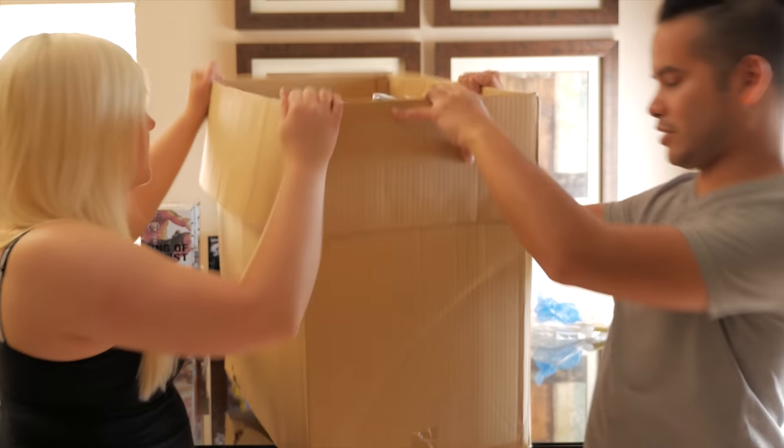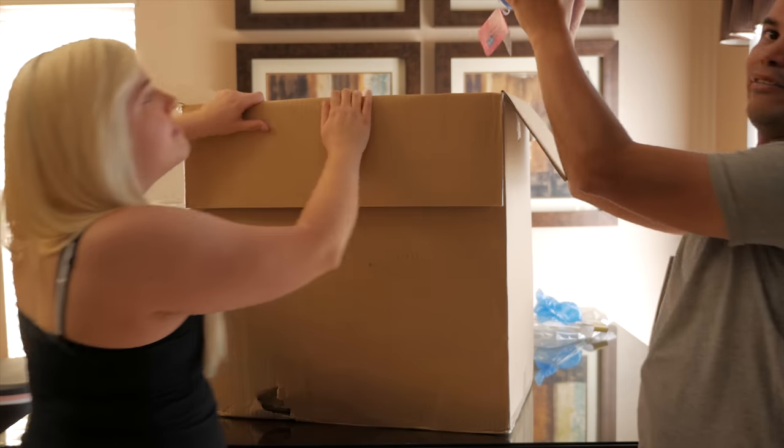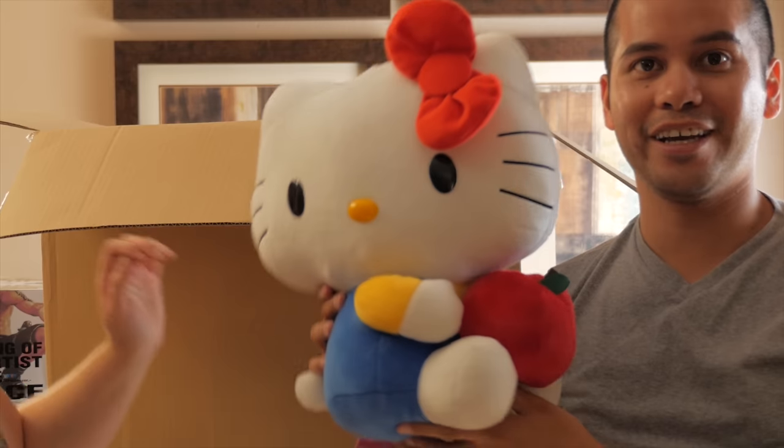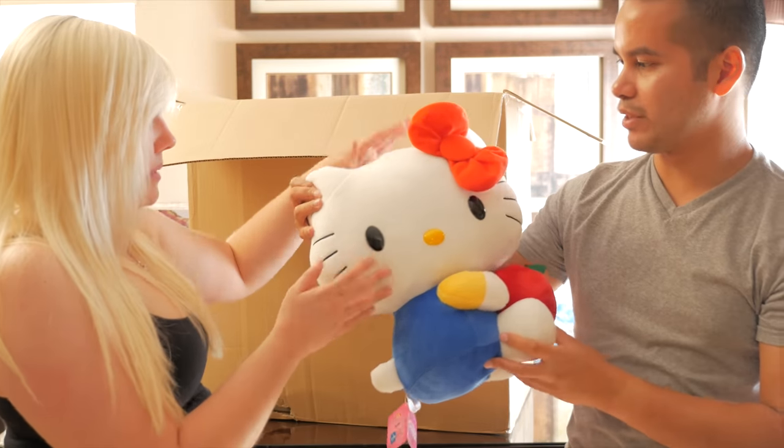Let's start with this thing because it's right on top. We have a really big Hello Kitty! This is a lot bigger than what we win at Round One.